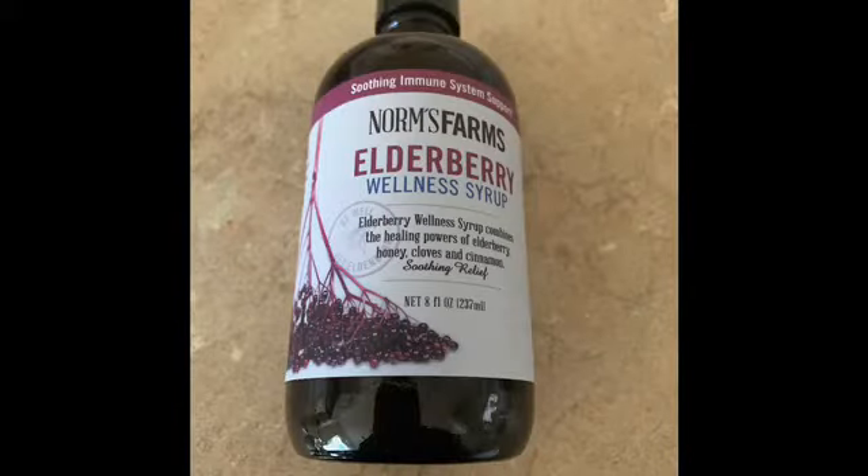Elderberry. The berries and flowers of the elder plant have been used for thousands of years in healing medicine. Elderberry can be used to help treat symptoms of cold and flu and it fights inflammation.